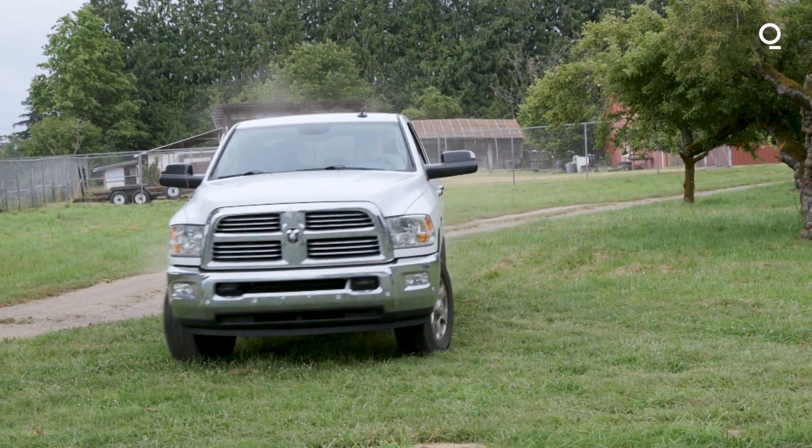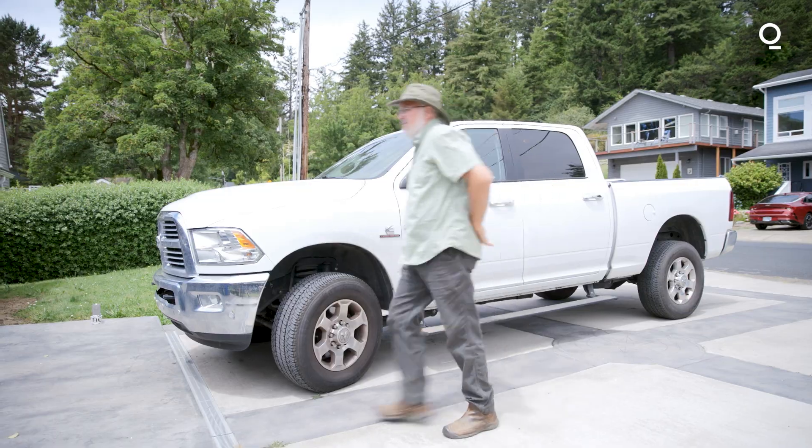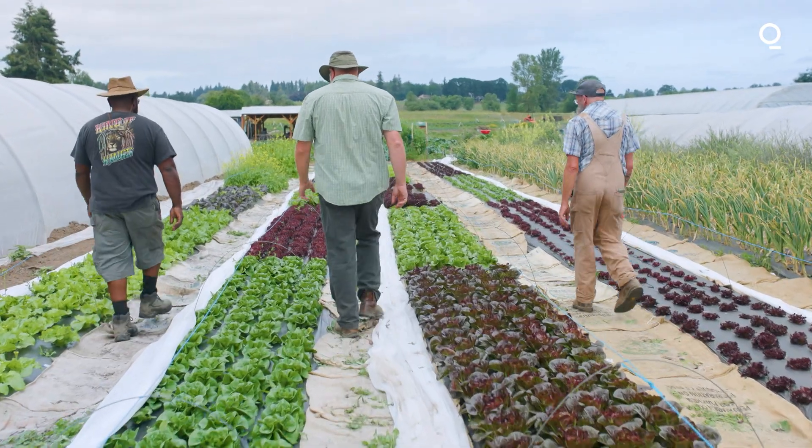Some of my clients I will interact with once or twice per year. Others I'll interact with all throughout the entire growing season. It does fluctuate, but I carry about 15 active clients at a time.